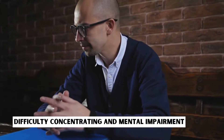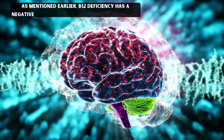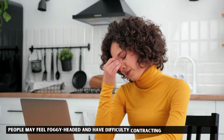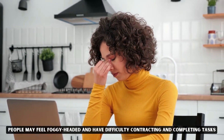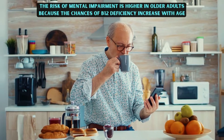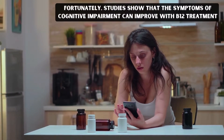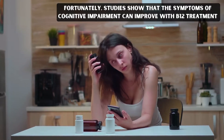Difficulty concentrating and mental impairment. As mentioned earlier, B12 deficiency has a negative impact on the central nervous system. People may feel foggy-headed and have difficulty concentrating and completing tasks. The risk of mental impairment is higher in older adults because the chances of B12 deficiency increase with age. Fortunately, studies show that the symptoms of cognitive impairment can improve with B12 treatment.